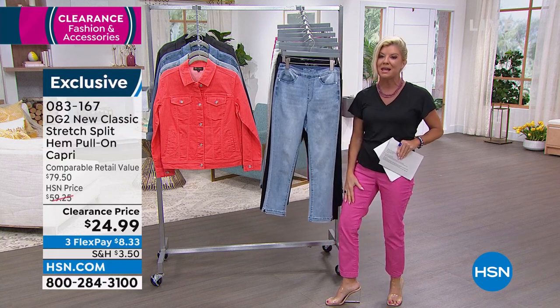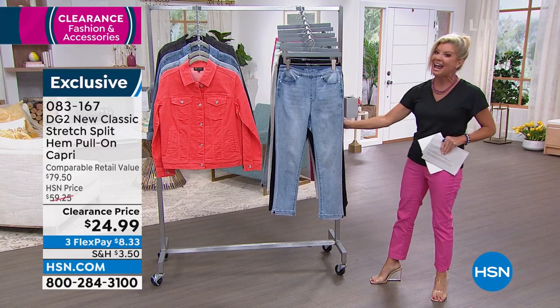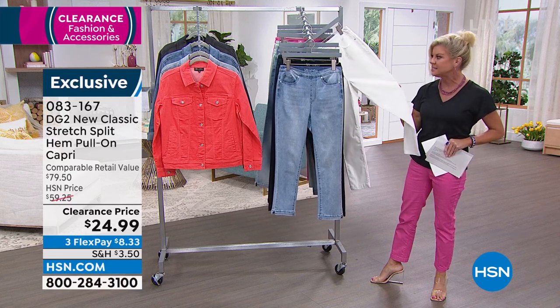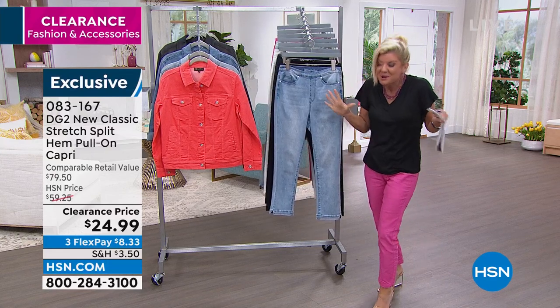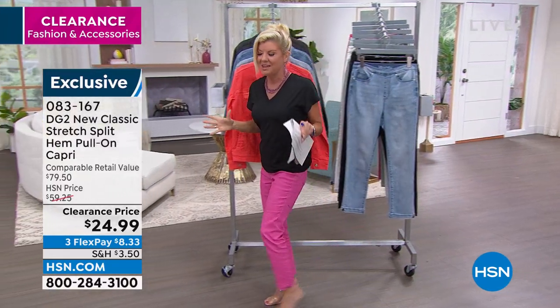The ultimate in denim. These are beloved. They wash beautifully. Great color selections. We even have, just a heads up, a $125 white — they might be scattered in some of the sizes. As I promised you, everything in this hour we have on sale. Everything.